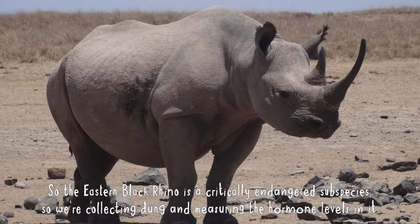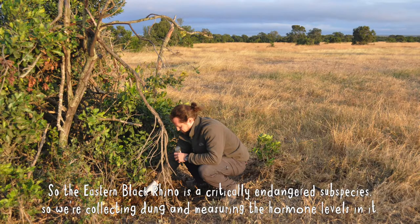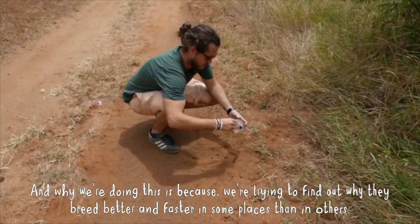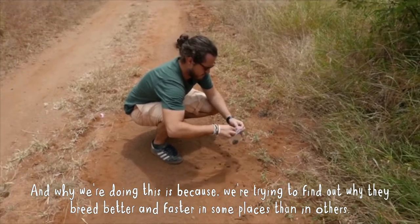The eastern black rhino is a critically endangered subspecies, so we're collecting dung and measuring the hormone levels in it. We're trying to find out why they breed better and faster in some places than in others.